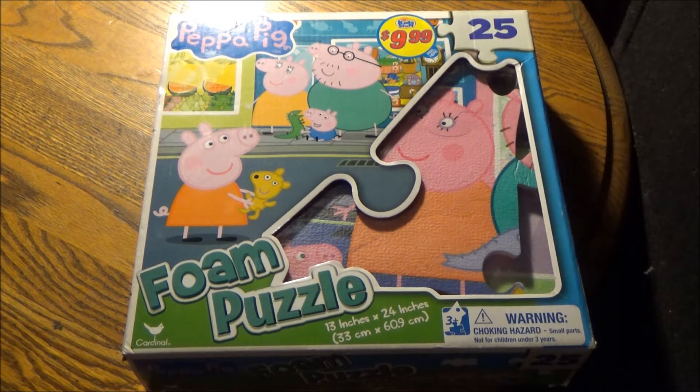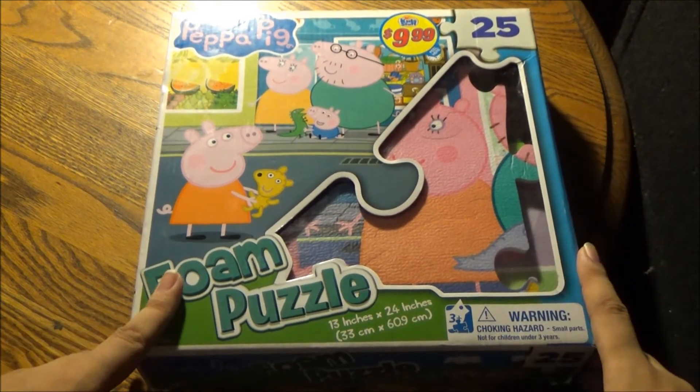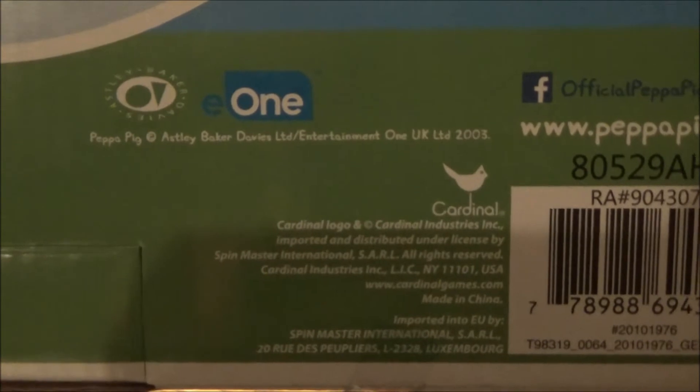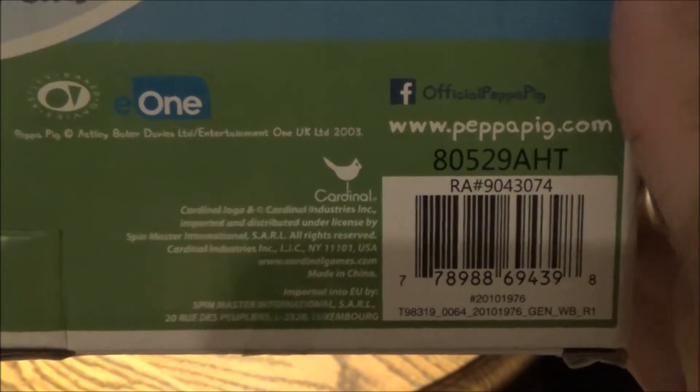But enough of my rant. It's just a simple foam puzzle that's 13 by 24 inches in length, 25 pieces. It was purchased in a store that had a kids' stuff section for 99 cents — one of those mom-and-pop places that's a little more obscure. It's from Cardinal, officially licensed by Ashley Baker Davies Limited and Entertainment One, the creators and distributors of Peppa Pig. And you can find Peppa Pig on Facebook, surprisingly, and Peppa Pig has their own website.